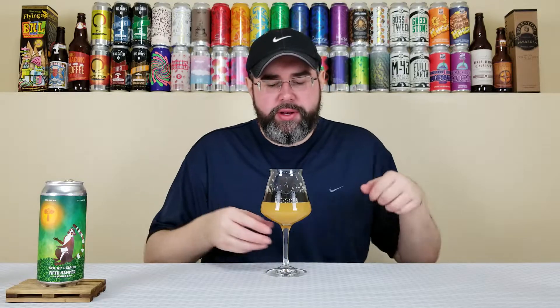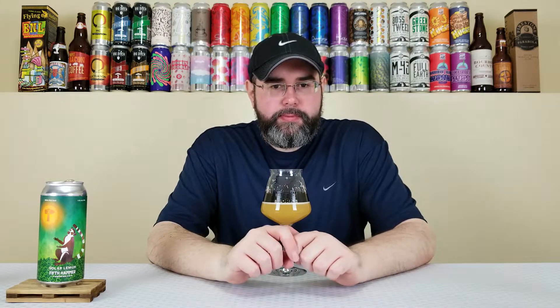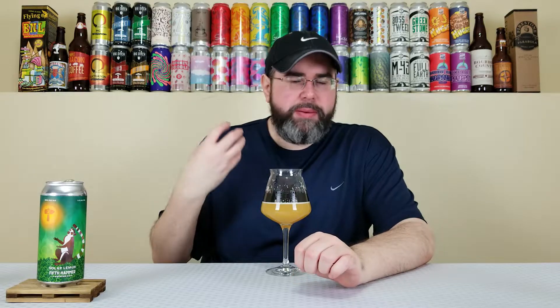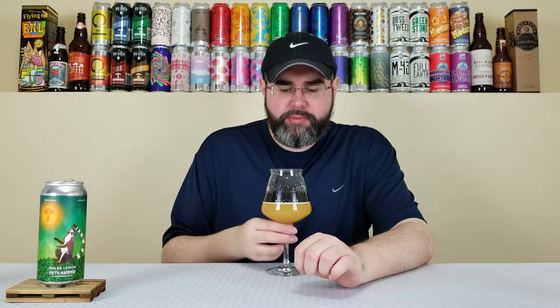It's good, but the taste is a bit of a letdown compared to the nose, which is kind of a bummer. The body on this one for 7.5% — medium, slightly higher than medium body, so it's pretty good. The mouthfeel is very soft and smooth. They're using oats and probably torrified wheat to get that really nice mouthfeel. It's not creamy or luscious, but it definitely has the soft smoothness you expect from the style.